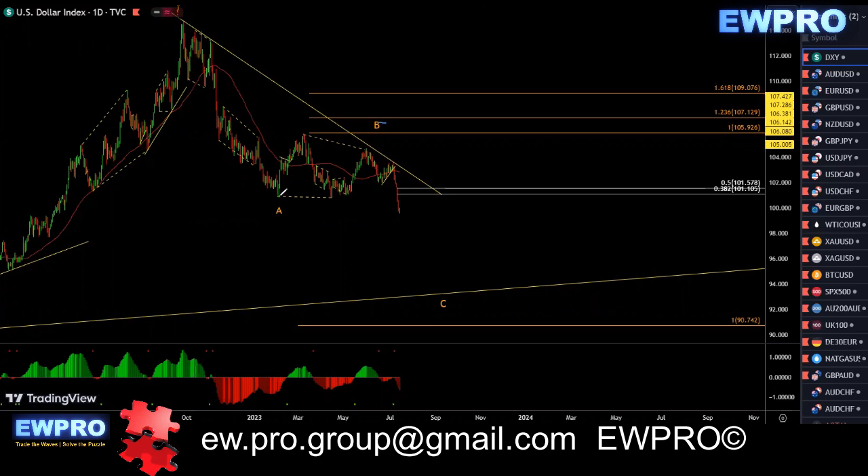I've gone to this A, B, C here. I've changed that count. I was looking at that W, X, Y, X2 and a Z down, or we look at it at that flat.